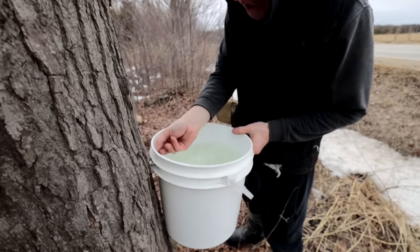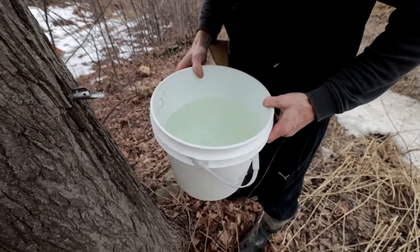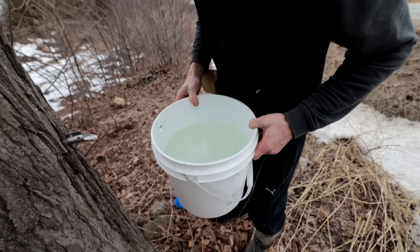Come closer — look how much sap we got! That's like two days of running. This is like the best ever. I think our setup is working really well. That's a good look at sap.